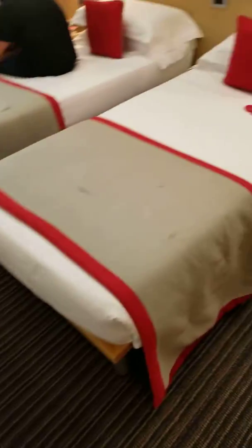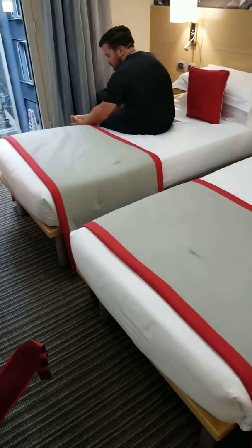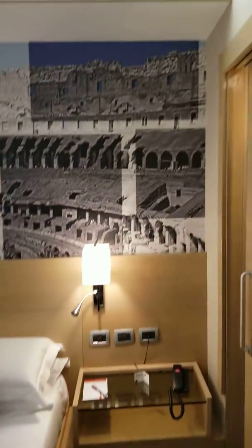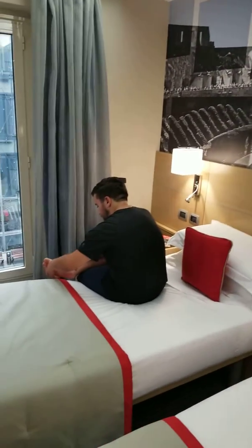No balcony, but it does have two nice little windows. Another thing to keep in mind — tiny beds. You don't get the queen-size beds like you get in the US for the most part. Nice little decoration.